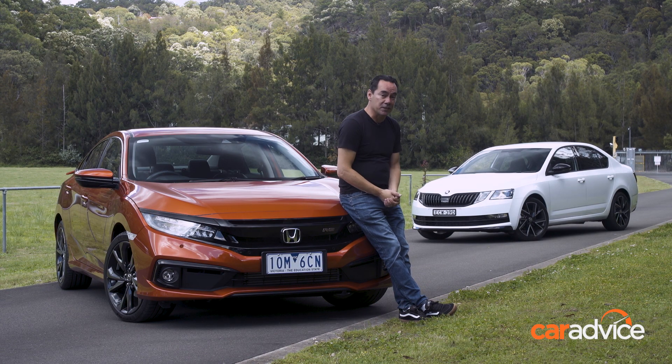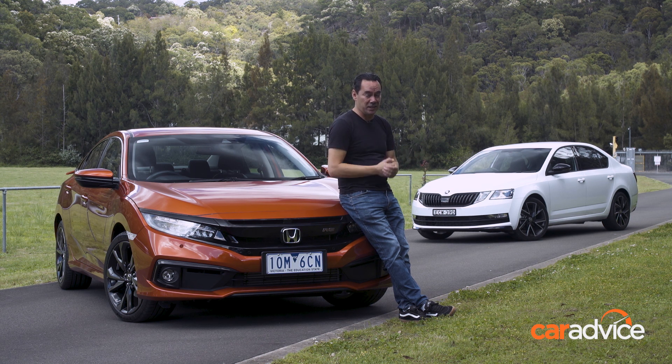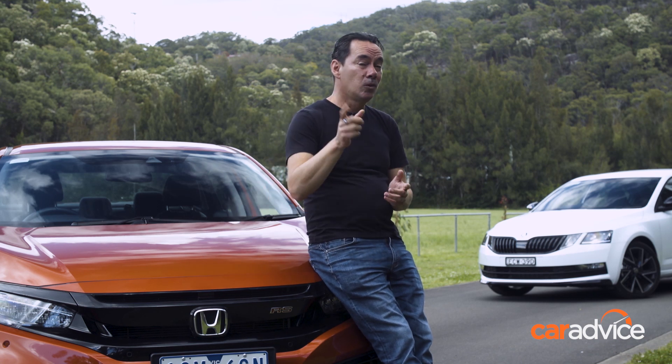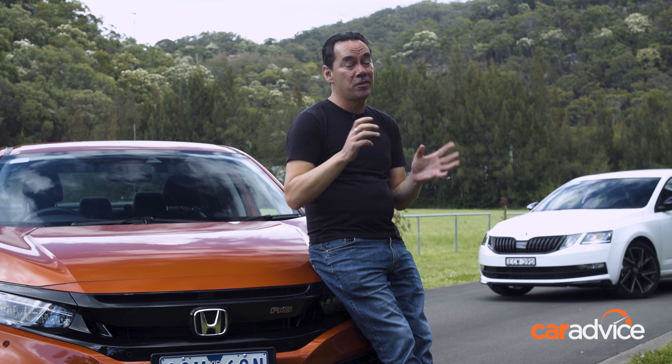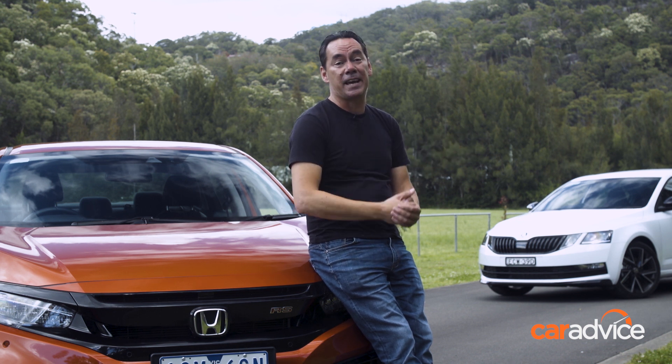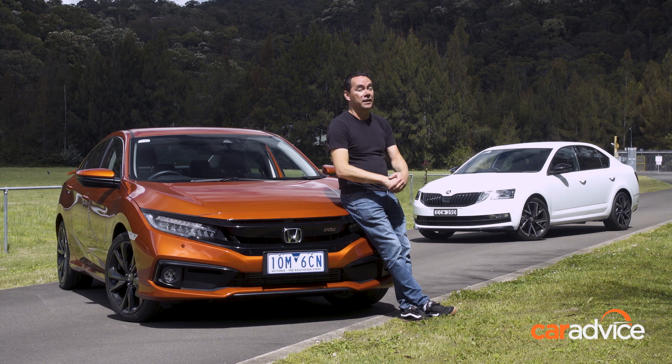So, where does that leave us? With two quite different, but equally well-regarded machines. Crucially, both offer a degree of sportiness, and the Skoda just doesn't really deliver much of it in the experience. The Civic, on the other hand, looks much sportier, drives quite a bit sportier, and is my pick for the $30,000-odd sporty sedan. Tell us what you think in the comments below, and don't forget to subscribe.